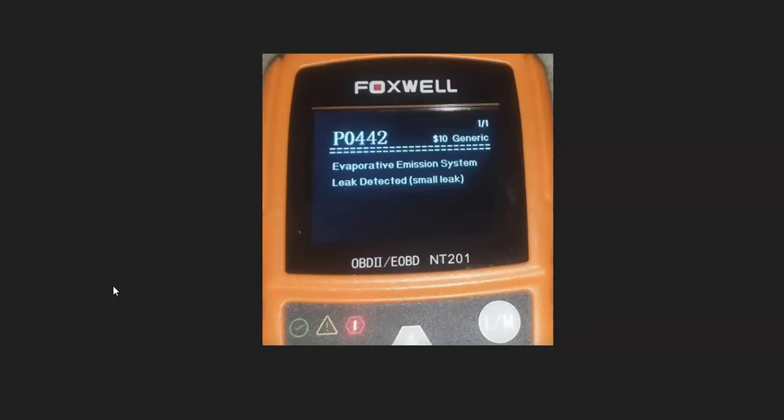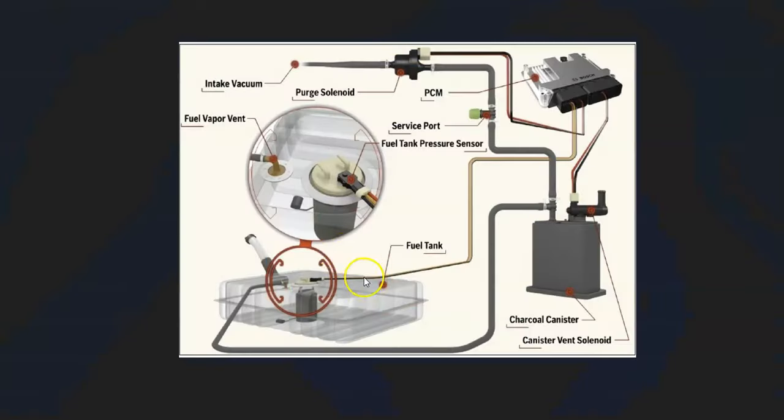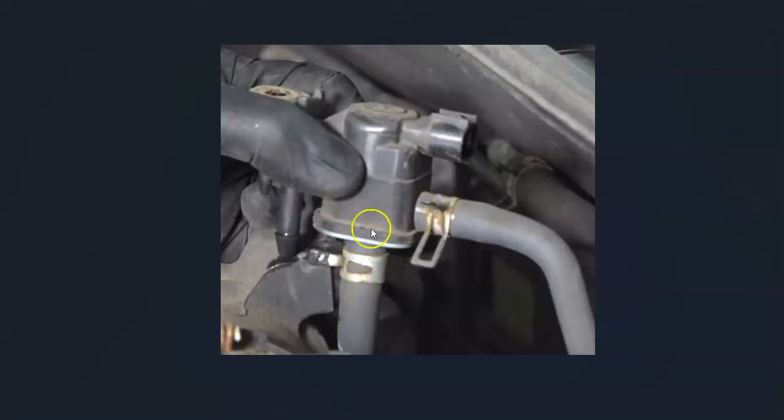After scanning, go around and check all the main components inside the EVAP system. Start with the purge valve solenoid, which is located on top of the engine — it'll have two hoses going to it. Make sure it's working properly. I made a video on how to test a purge valve; I'll link that in the description. Check that all hoses look connected properly.